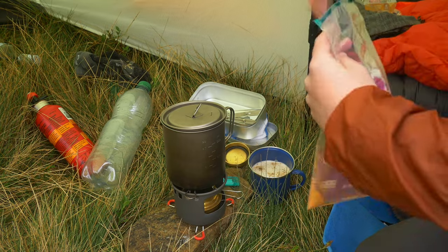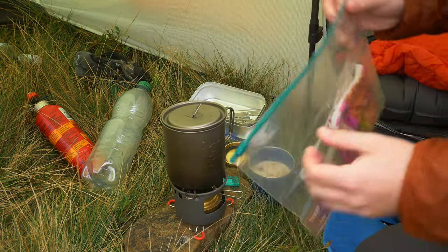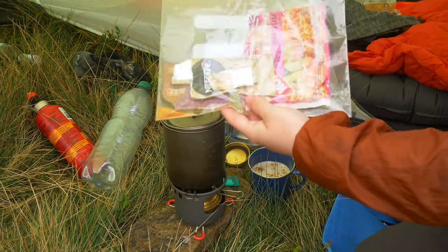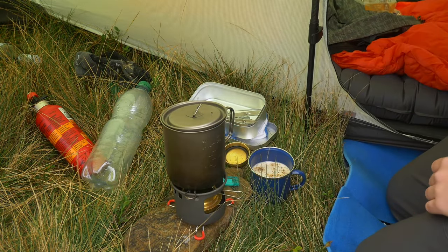A really handy tip if you are heading out wild camping is to take a couple of ziplock bags. They are really good for storing food, and even better for storing your rubbish afterwards. The fact that they have a zip means that no rubbish will get in your bag, and any smells will be kept to a minimum.